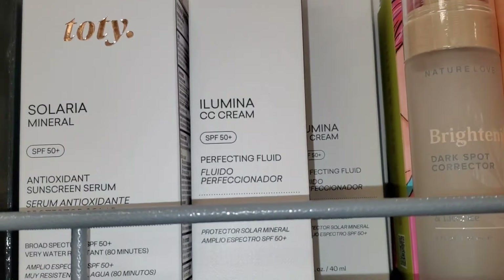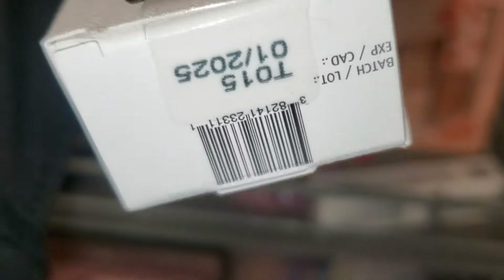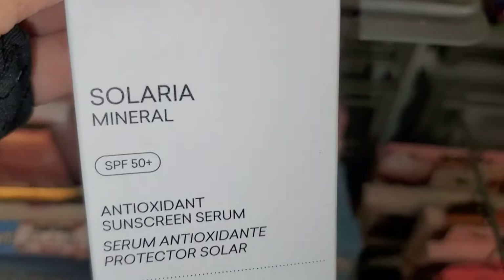I found this new brand at TJ Maxx — I don't know this brand but they had a CC cream with SPF 50 for $12.99. Here is the expiration date, and they had a few different shades to choose from. They also had a mineral sunscreen SPF 50 from them as well for $12.99.